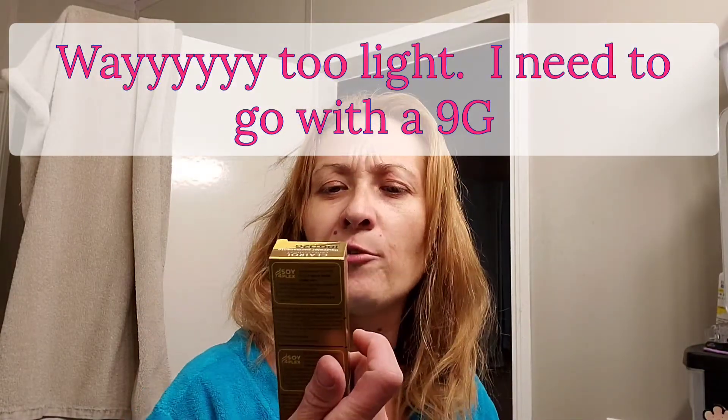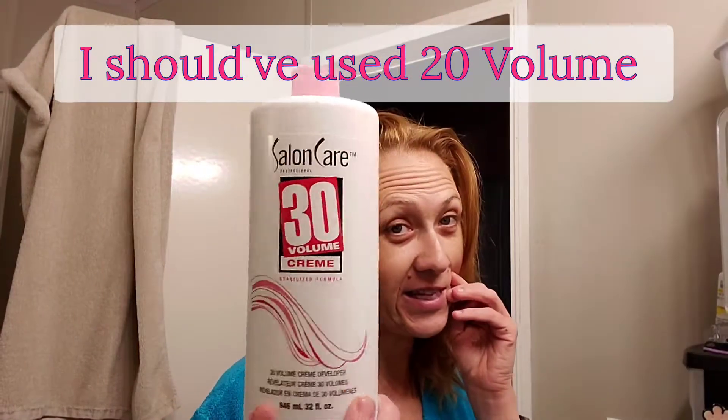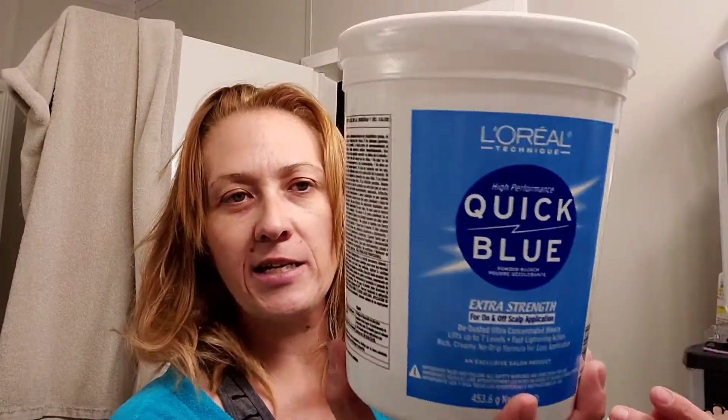The color I got was this Clairo Professional 10G/12G. It says it's for professional use only — I'm not a professional, so if this comes out horrible, don't take my advice. I have the Salon Care 30 Volume developer, and I got the big L'Oreal Technique Quick Blue. I figure after I lighten my hair and do the blonde thing, I'll probably want to start doing all my different under-colors like blues, pinks, fuchsias, purples, even a turquoise would be pretty cool.